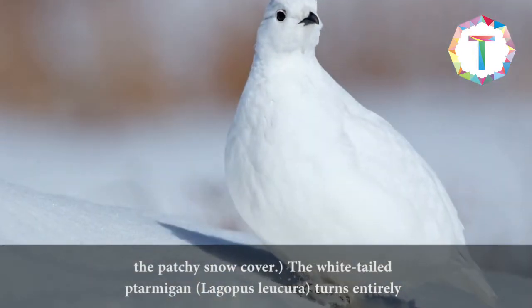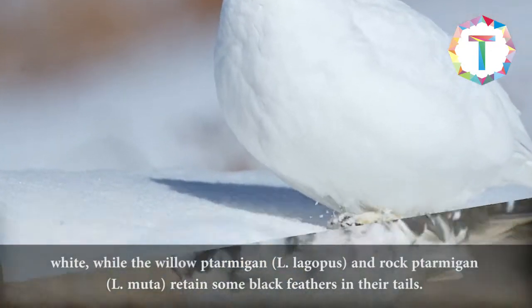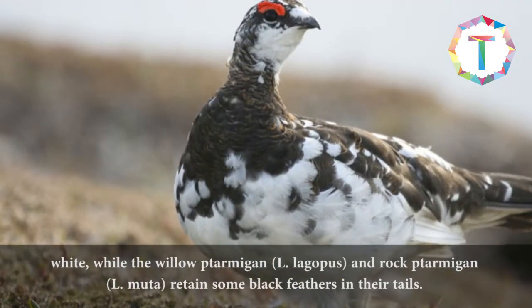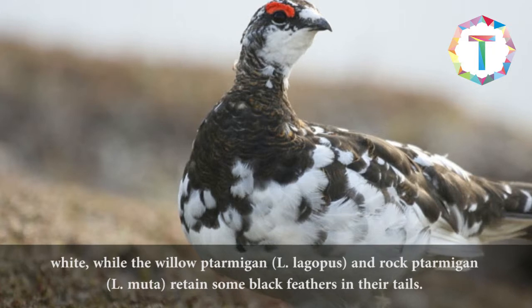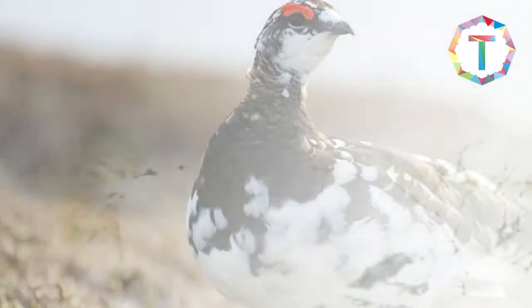The white-tailed ptarmigan, Lagopus leucura, turns entirely white, while the willow ptarmigan, L. lagopus, and rock ptarmigan, L. muta, retain some black feathers in their tails.